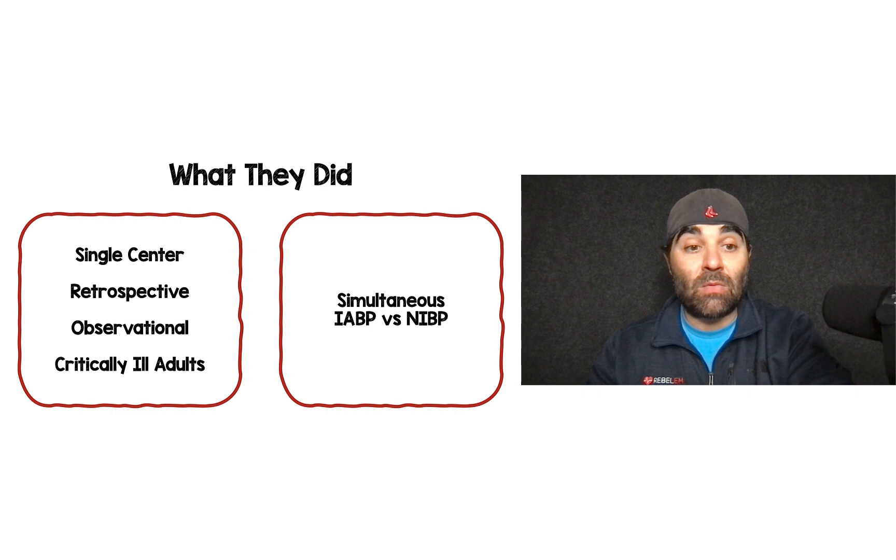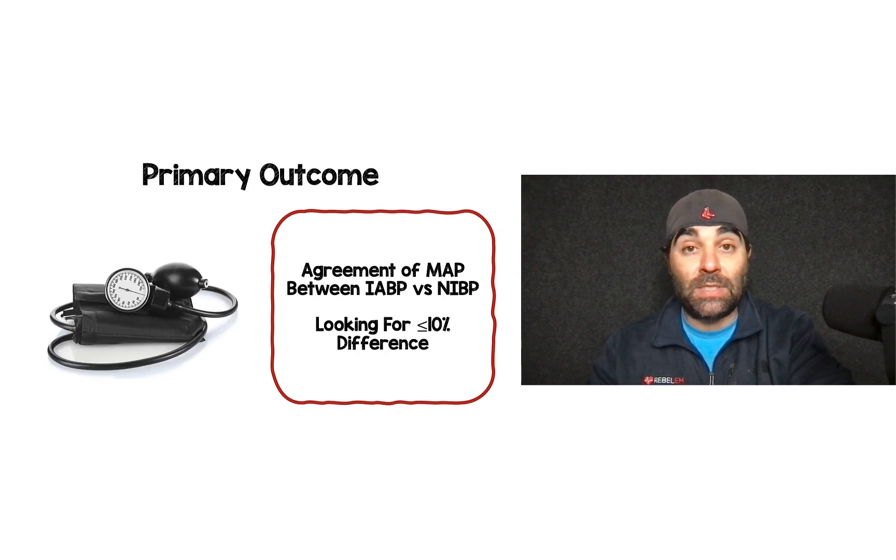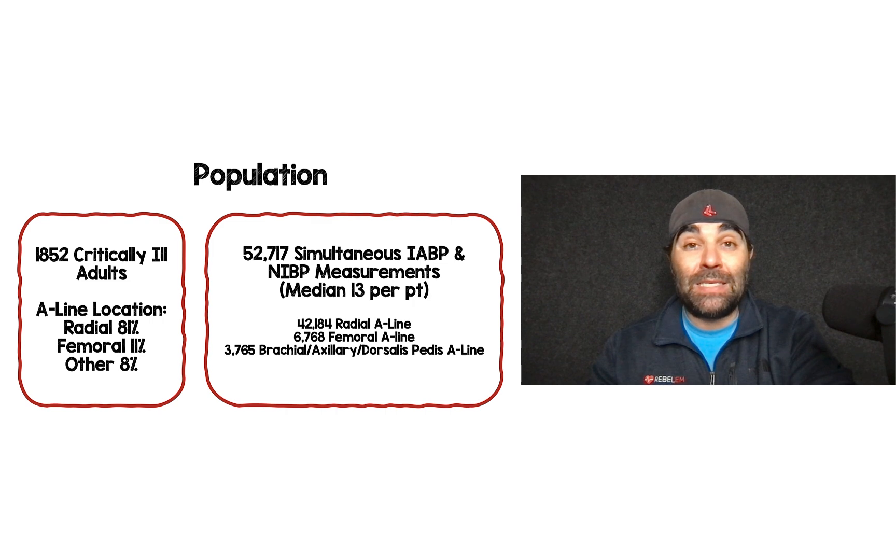They conducted a single-center retrospective observational trial of critically ill adults in the ICU, comparing simultaneous invasive arterial blood pressure monitoring to non-invasive blood pressure monitoring. Their primary outcome was agreement of the mean arterial pressure within 10% between the two methods. Their population was about 1,850 critically ill adults. Of the arterial lines, 81% were radial, 11% were femoral, and 8% were in other locations. They obtained over 52,000 simultaneous paired readings, giving a median of about 13 paired measurements per patient.